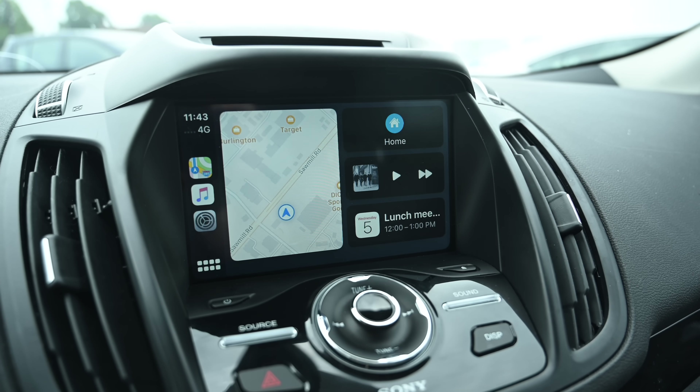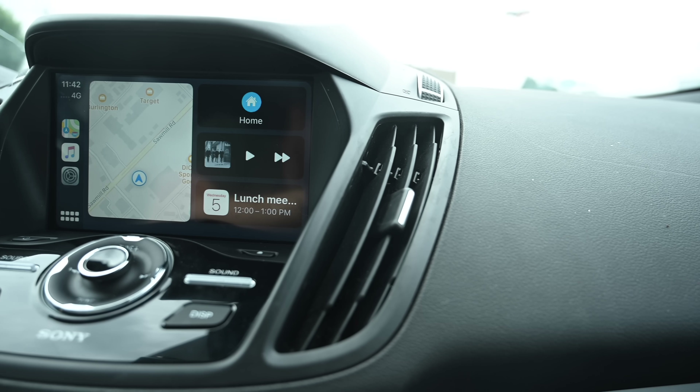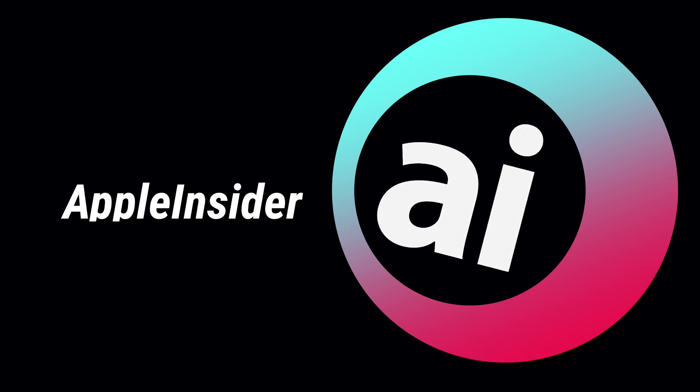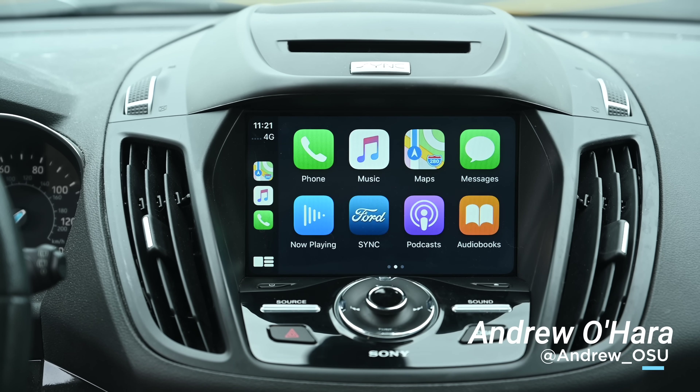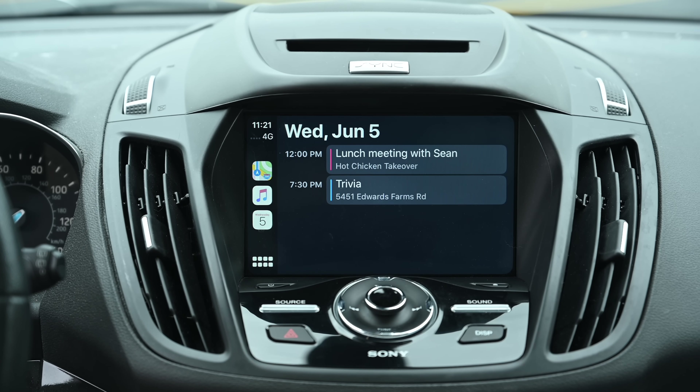CarPlay has received its first major redesign. Let's check out everything new with CarPlay in iOS 13. Welcome, my friends — it is Andrew here from Apple Insider, and this is the new CarPlay interface in iOS 13.